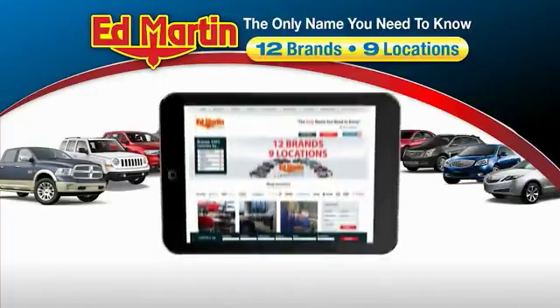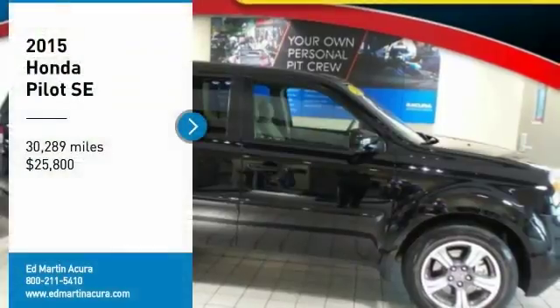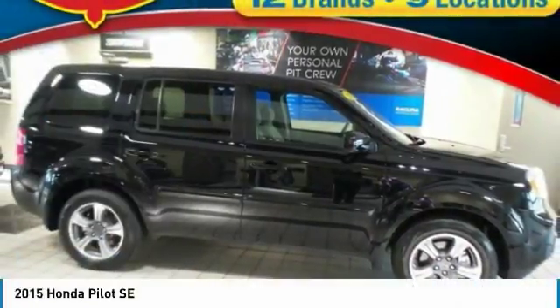Thank you for clicking our video. You can also shop over 4,000 more cars and trucks online at edmartin.com. We are pleased to show you the 2015 Pilot.